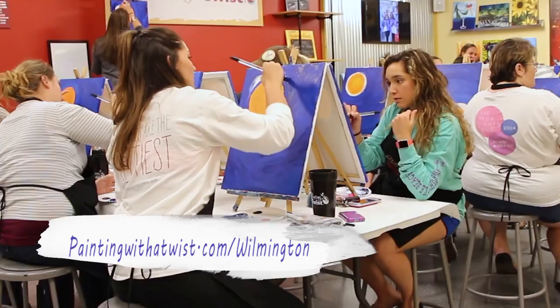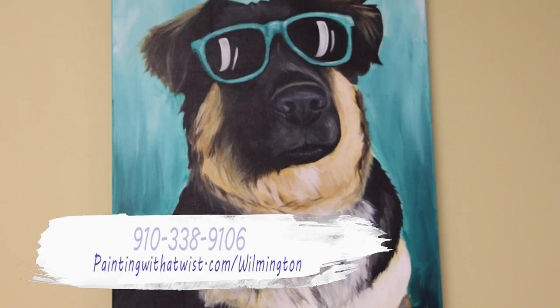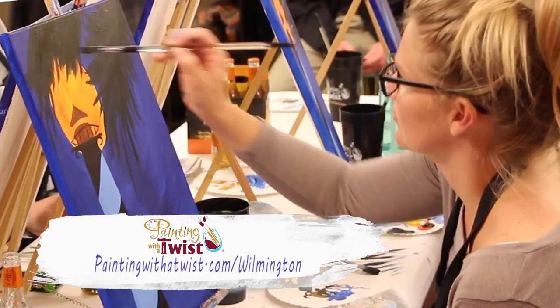Looking for a fun way to spend some time with family and friends? Try Painting with a Twist. Check out our online calendar to find a class that suits your taste and register online or by phone. Bring a snack or your favorite beverage and we'll take care of the rest.